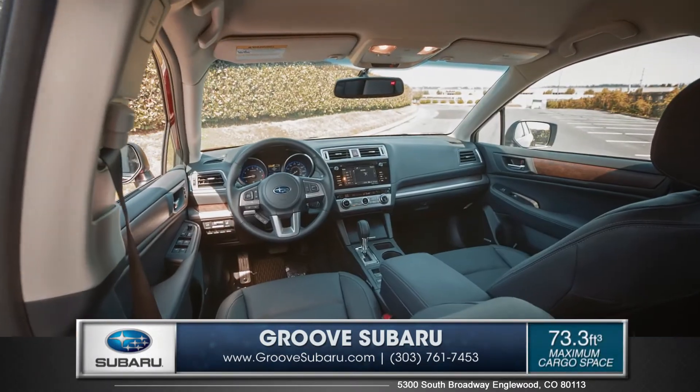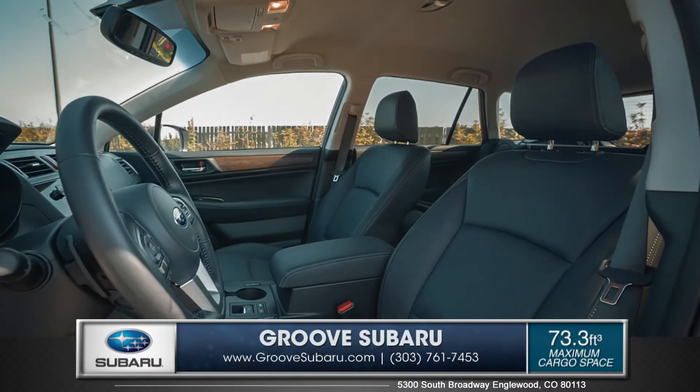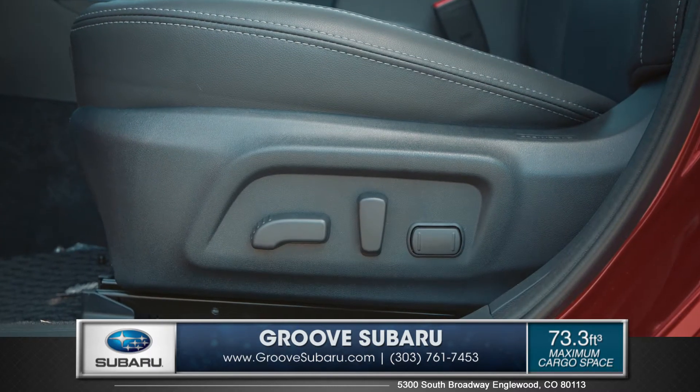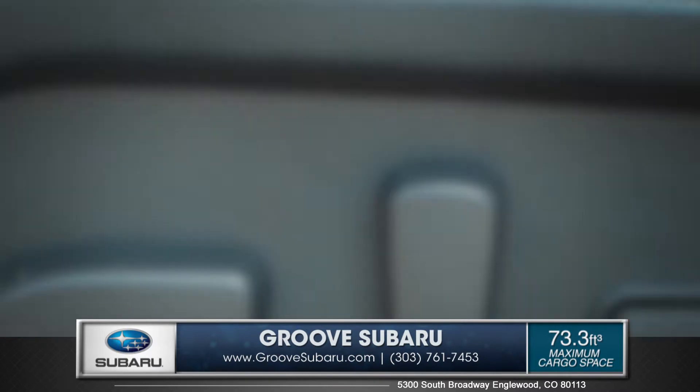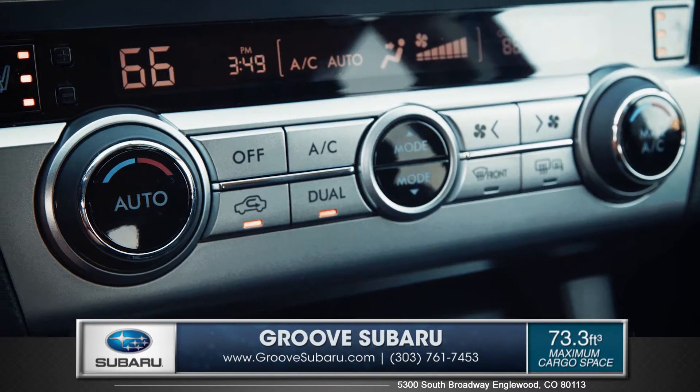The new Outback features upgraded interior space with quality soft touch surfaces and upgraded materials. It also comes with an available 10-way power adjustable driver seat with memory function, plus dual zone automatic climate control to give the Outback premium comfort.